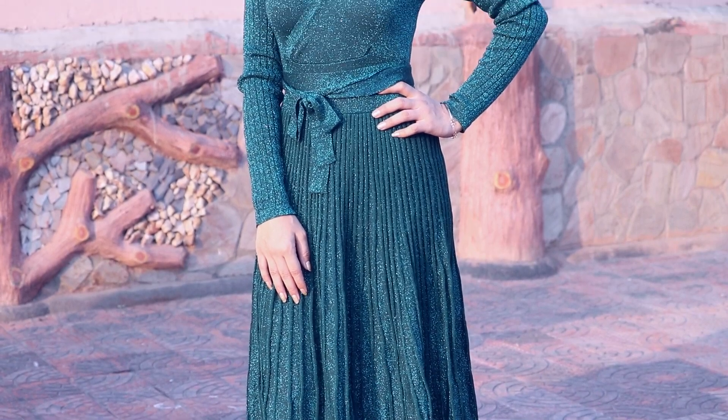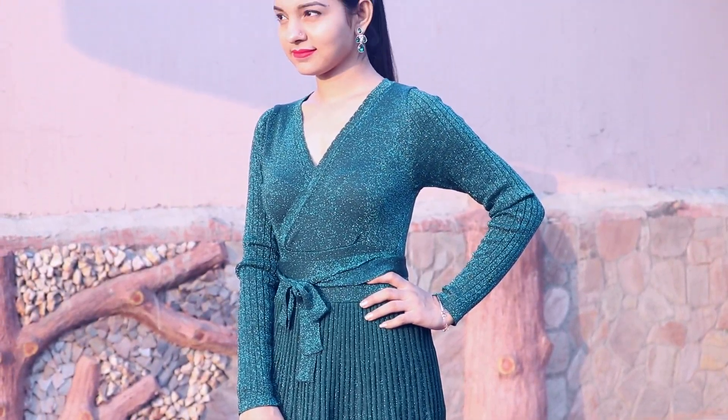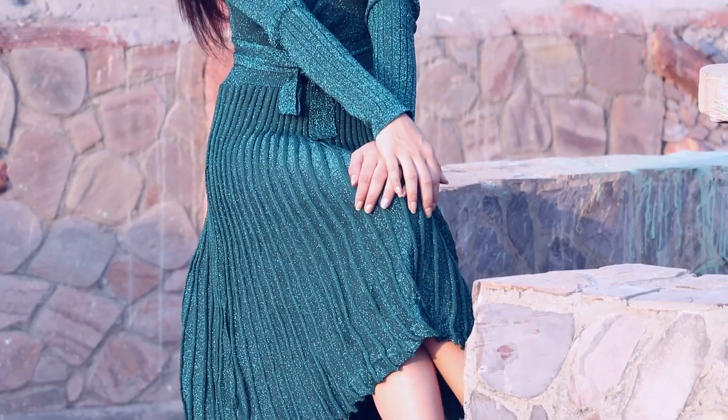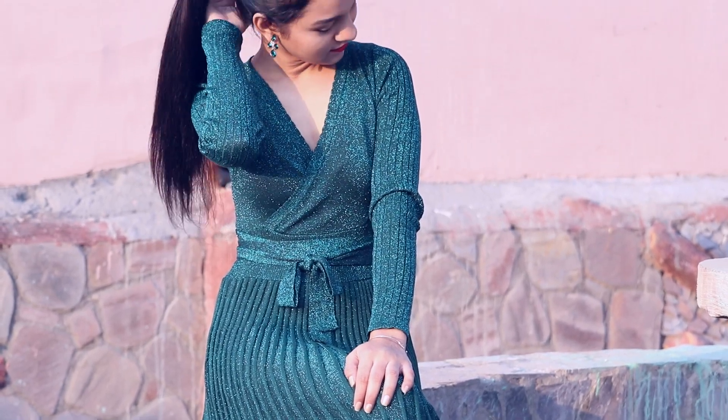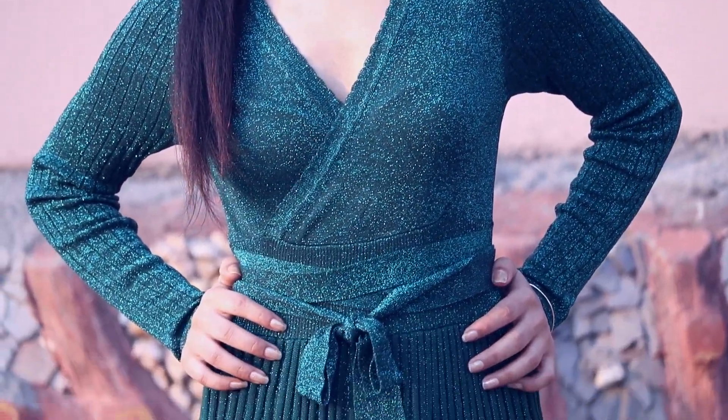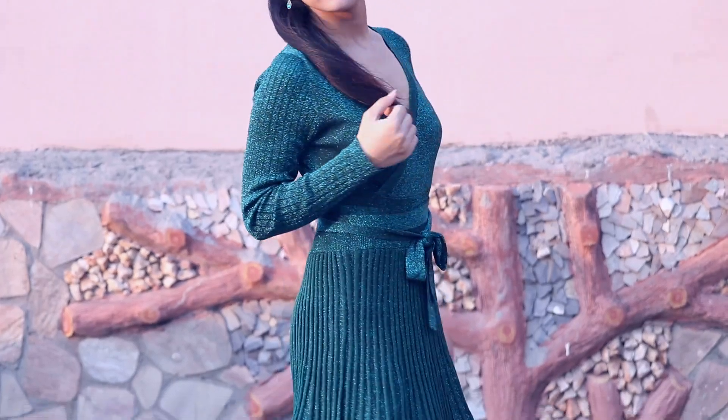This dress is a night party wear dress because it's a shimmery type of fabric. This fabric is called viscose fabric. The lower part is made of its material with very thin pleats, and the sleeves are very long. I think this is a dress I should have gotten.